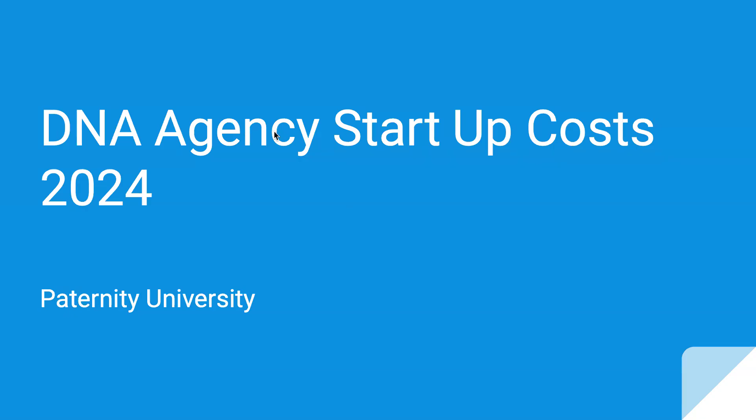Hey everyone, this is Royal with Paternus University. I wanted to do a really quick video on the DNA agency startup cost in 2024, because that's a common question that I get on my consults. I just wanted to give you guys what the common startup cost is, what you don't need to pay for, and what you should probably invest in later. So without further ado, let's get started.